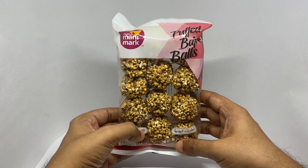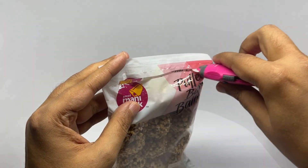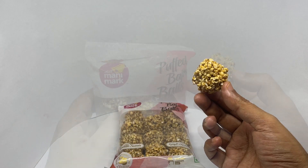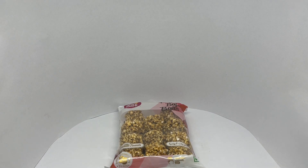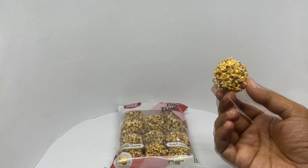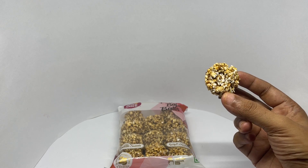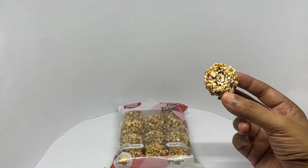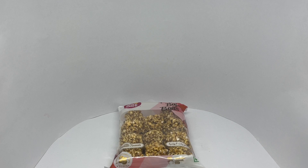So let's taste it. You get 12 of these. That's so crunchy and sweet — it has that caramel popcorn taste, but it's more crunchier and tastier. Nice and sweet too. Such a tasty treat. Quite nice. Check it out.